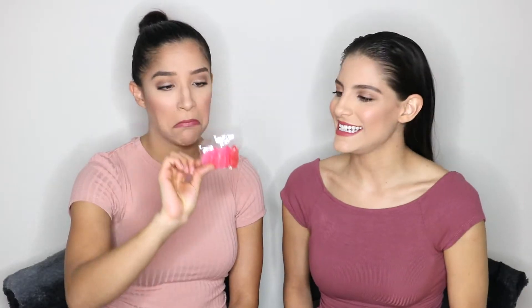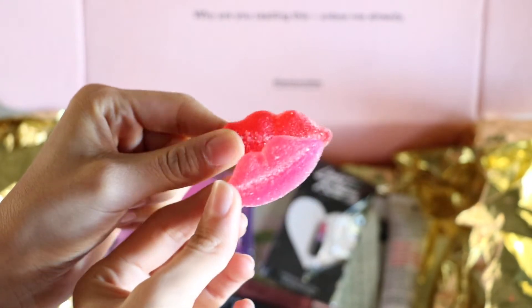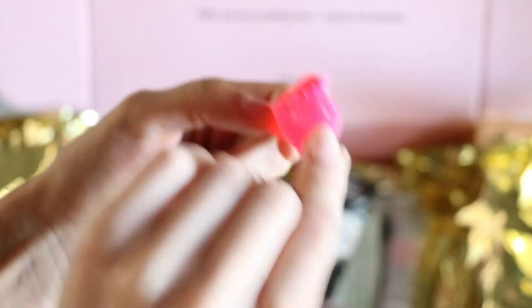Next we have what looks like candy — Sugar Fina lip candies. They're little lip-shaped candies, so I guess if you want a midnight snack you've got that covered here. That's cute.